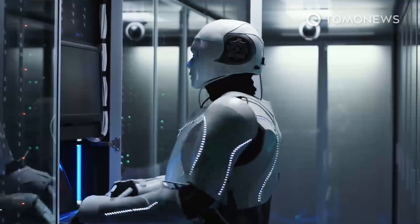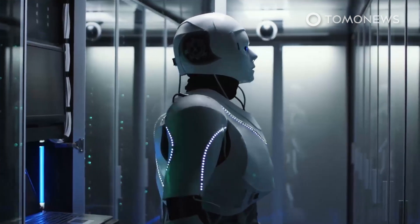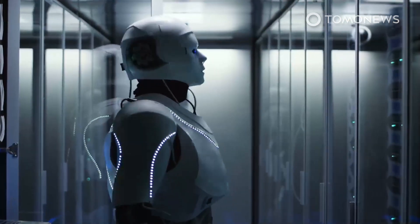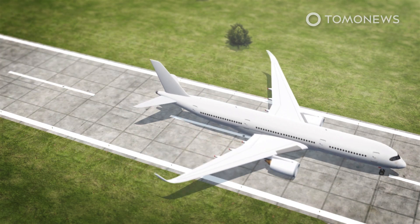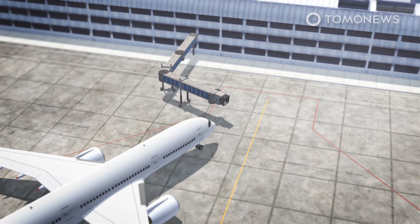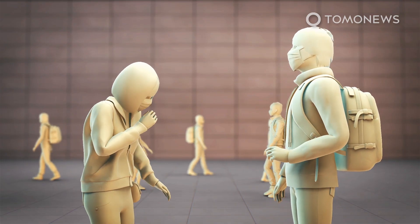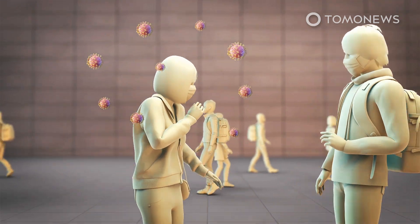However, once we understand that this is clearly not a robot, we can appreciate the powerful technology that this device does represent. The coronavirus scare has prompted airports to come up with innovative gadgets designed to combat the virus. San Antonio International Airport in Texas has opted for a germ-zapping device called a LightStrike.